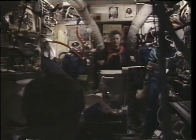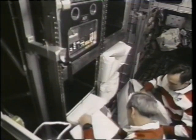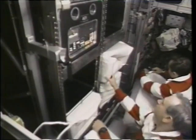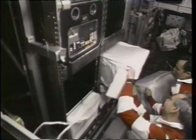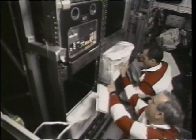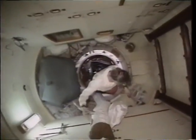During all of the transfer operations and other activities, Shannon exercised two hours each day on the treadmill in the base block. One of the final transfer items was the 350 pounds of Russian food we had in the ARIS experiment. This is just checking to make sure we hadn't left any in before we stowed the empty containers.